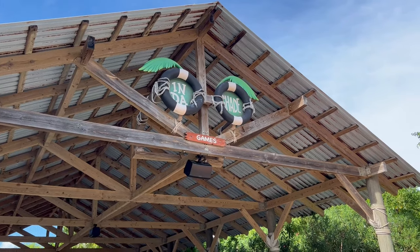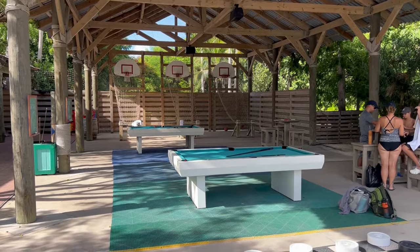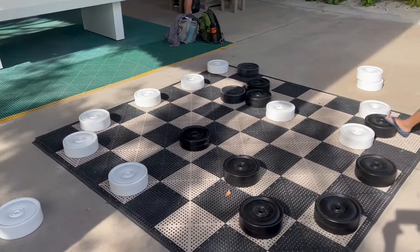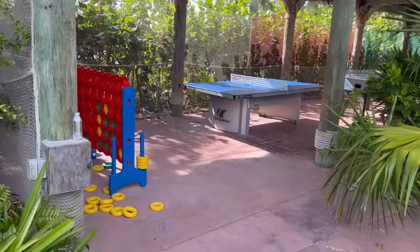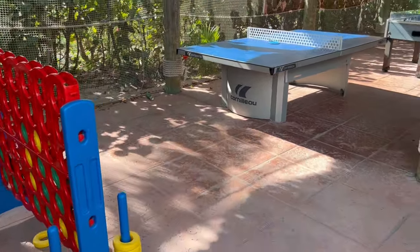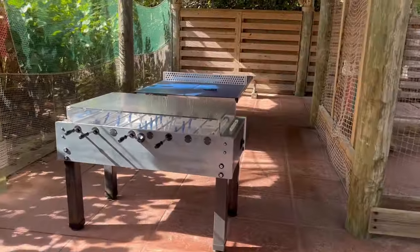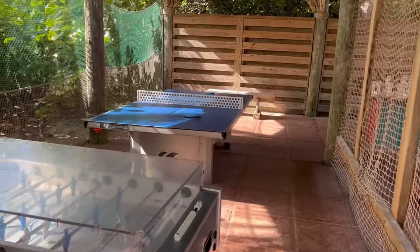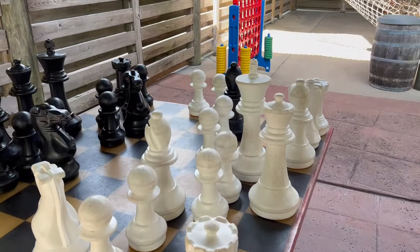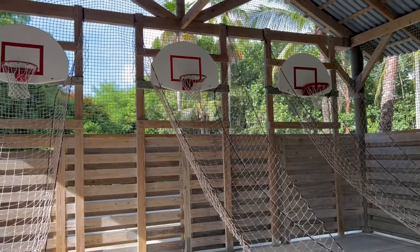The In the Shade pavilion is open for all ages and offers a number of games to get out of the hot sun. There are pool tables, giant checkers, Connect Four, ping pong, foosball, giant chess, and basketball hoops that are set up to let the ball come straight back to you.